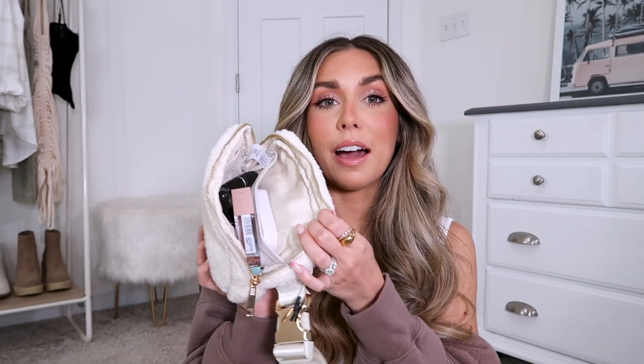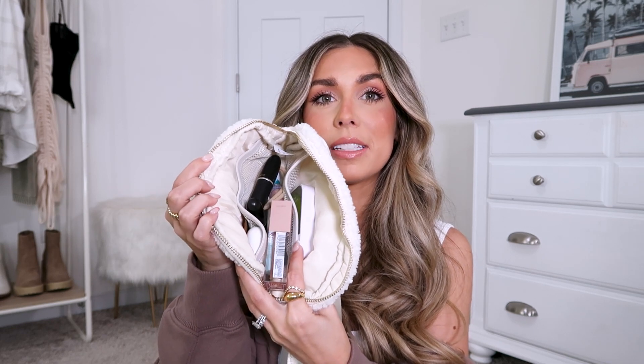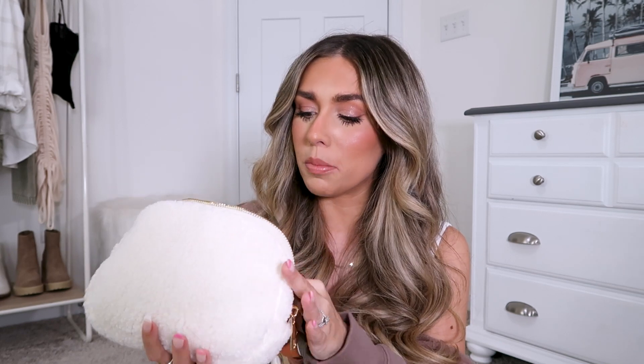Here's what I have going on in it currently — a ton of stuff. I have some lipstick, tampons, lip gloss, AirPods, and one of these little hand sanitizer guys, which are the best by the way.